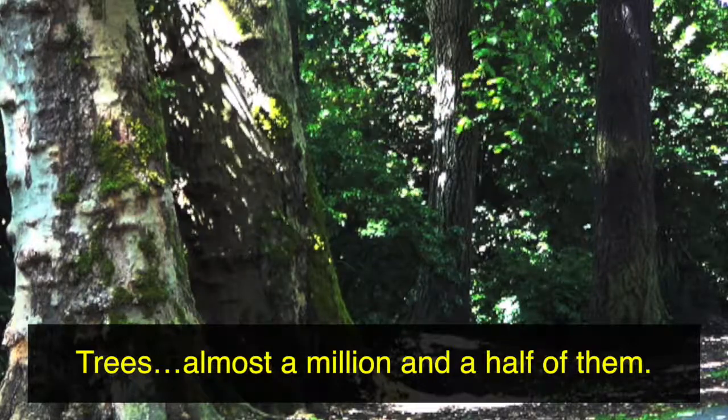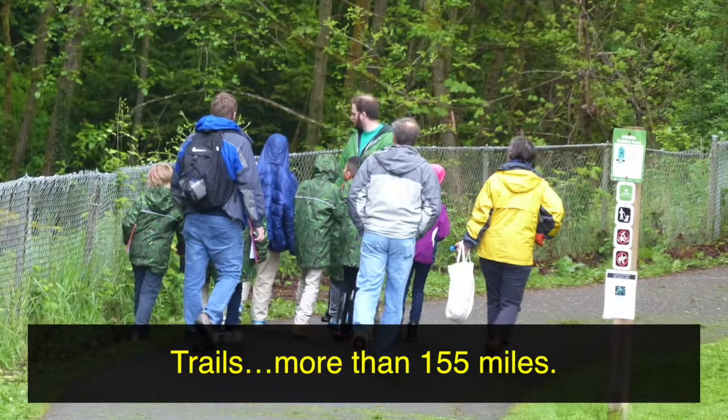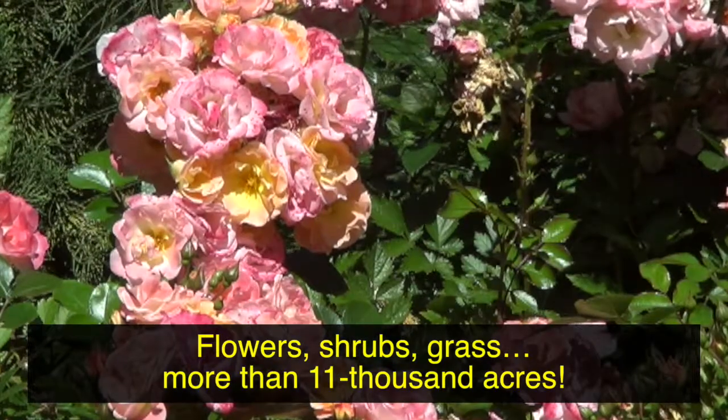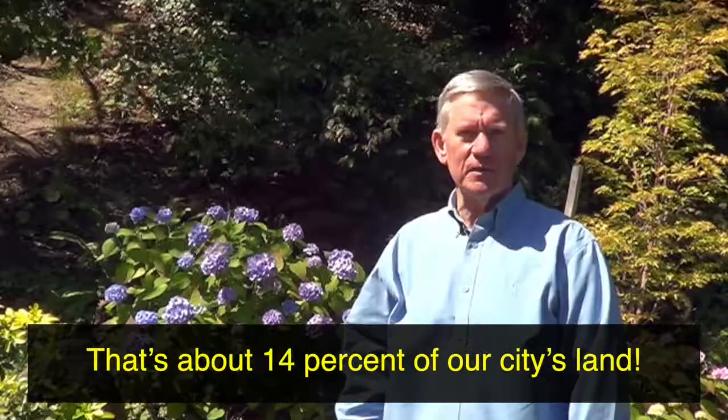Trees, almost a million and a half of them. Trails, more than 155 miles. Flowers, shrubs, grass, more than 11,000 acres. That's about 14% of our city's land.